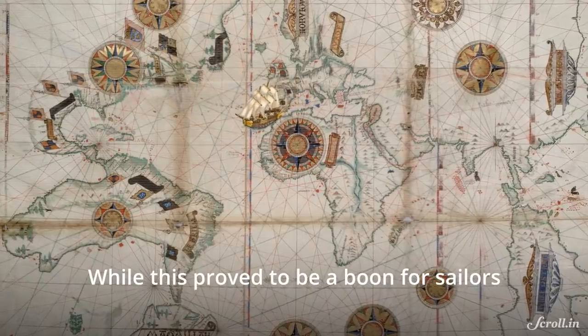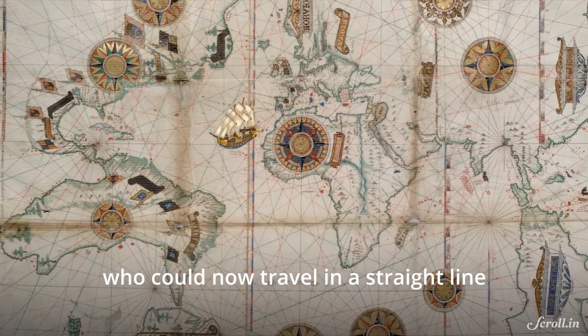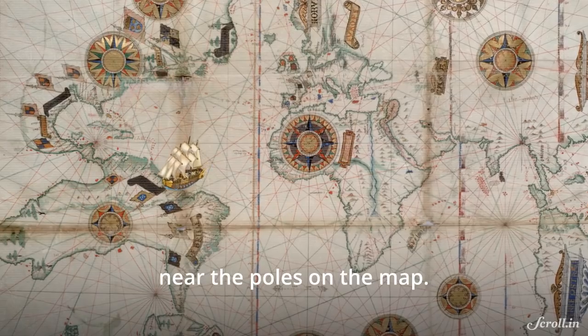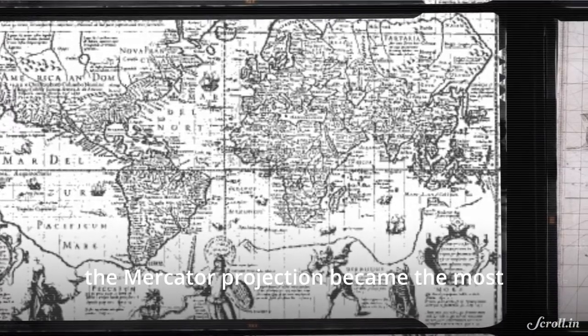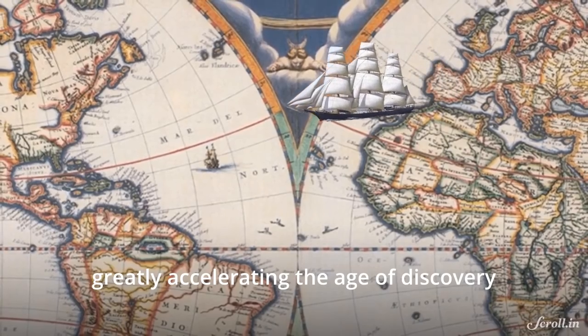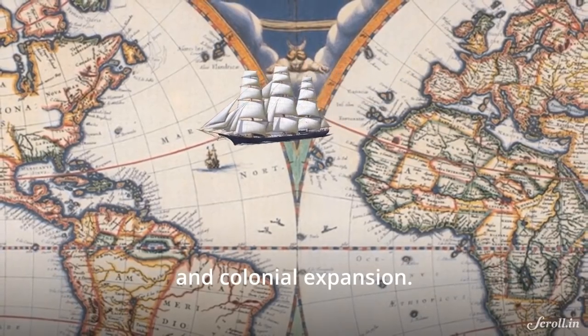While this proved to be a boon for sailors who could now travel in a straight line, it also expanded the areas near the poles on the map. Within a hundred years, the Mercator projection became the most widely used map in the world, greatly accelerating the age of discovery and colonial expansion.